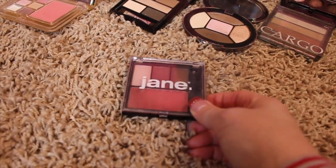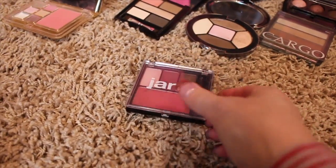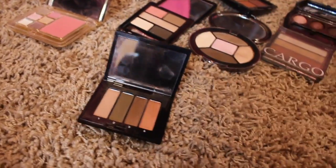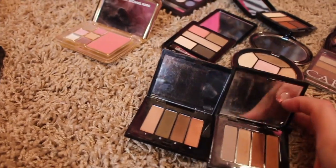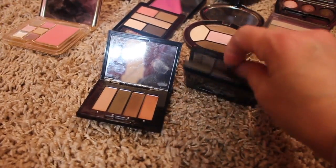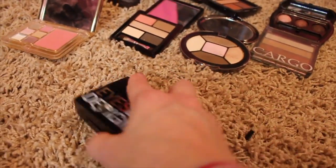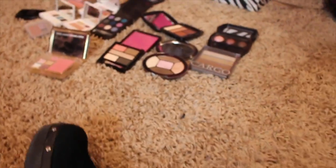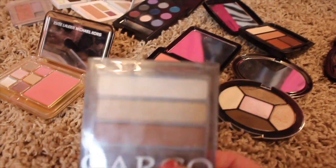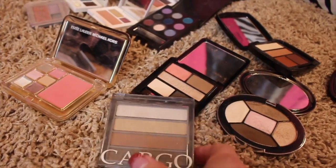Then a Jane eyeshadow palette that also has a blush. Again, this was something talked about on YouTube and I got caught up in the hype but never used it. Then I have two eyeshadow palettes purchased off of Haute Look — the Eyes by Design — and again, just never use them. They're really pretty but I have these colors in a ton of palettes I'm actually keeping. Also a Cargo eyeshadow palette, which I think was bought off Haute Look or on clearance at Ulta.